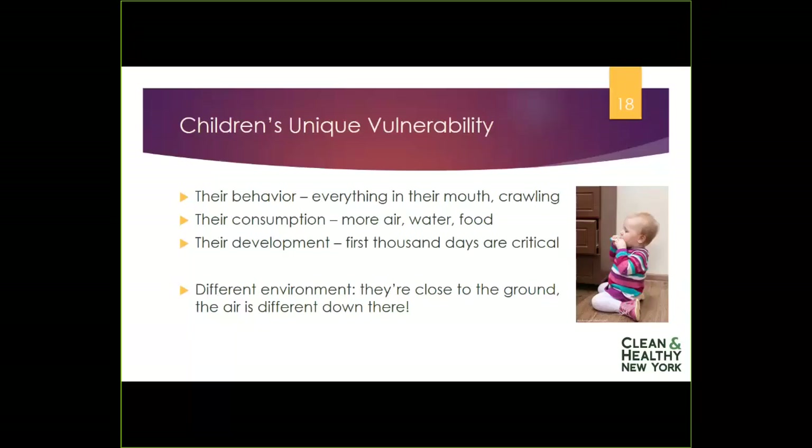Third, their development. Their bodies aren't finished. There's been a lot of discussion in childcare about the first 1,000 days — making sure babies have developmentally appropriate activities to help brain connections occur. Those first 1,000 days are also critical for all organs in their bodies. Everything is still under development, which means chemicals interfering with that development can have much more profound consequences and lead to lifelong potential health impacts.